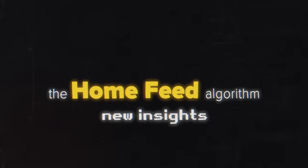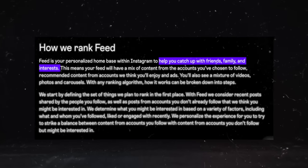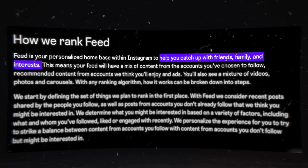If not, you should think about some other things first. Obviously there are multiple parts of the algorithm. Talking about the first — what they call the feed, aka the home feed algorithm — they say the home feed is here to help you catch up with friends, family, and interests, mostly people you actually follow and mostly balanced content.